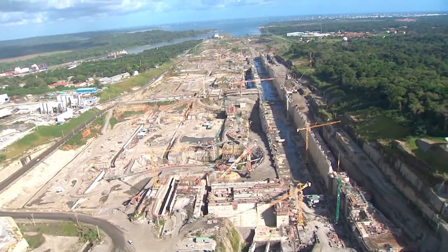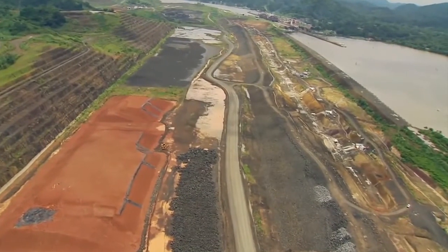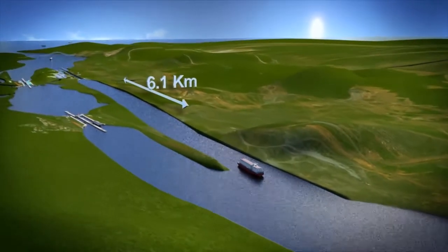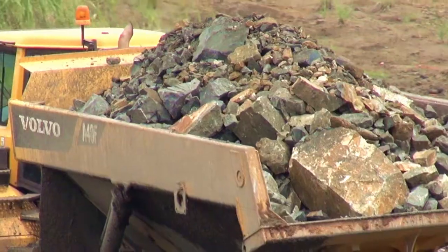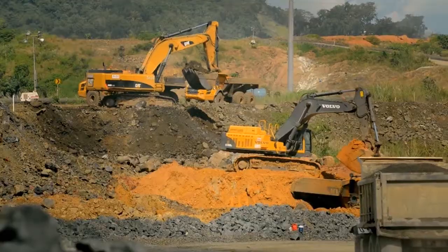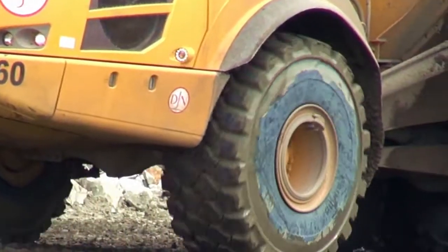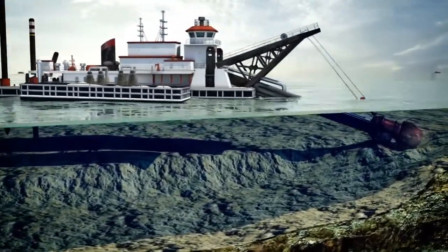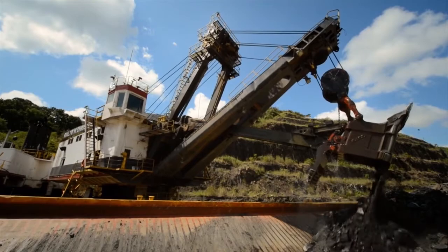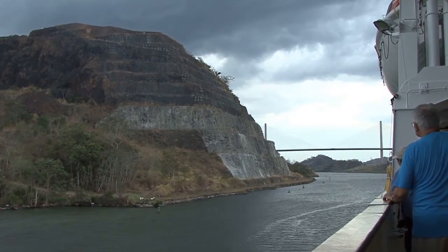In addition to the new locks, there will also be new approach channels, including the 218-metre wide channel at Miraflores. Some 50 million cubic metres of material is being excavated along the 6.1-kilometre route. Both canal entrances are being dredged, as are the existing navigational channels in the Culebra Cut and Gatun Lake, which is also being widened.